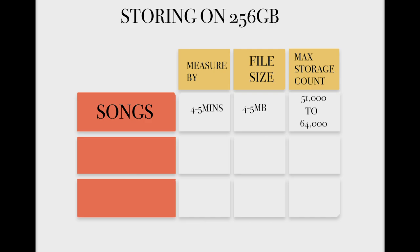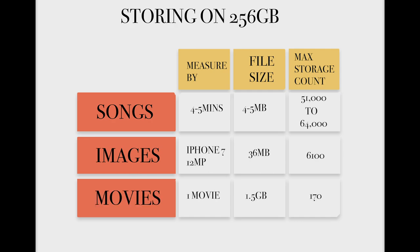Let's say a song ranges from four to five minutes and its storage size is four to five megabytes — that means you can store anywhere from 51,000 to 64,000 songs on 256 gigabytes. If you're storing photos from an iPhone 7 with 12-megapixel camera, each photo is about 36 megabytes, meaning you can store up to 6,100 images. Lastly, the average standard movie downloaded for offline use is about 1.5 gigabytes, meaning you can store about 170 movies on a 256 gigabyte laptop.